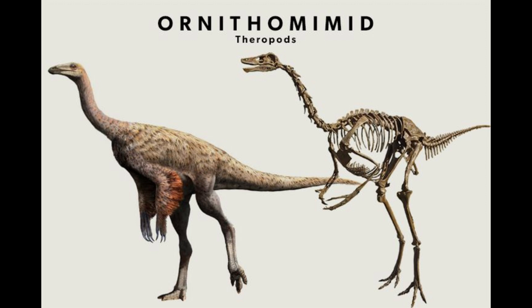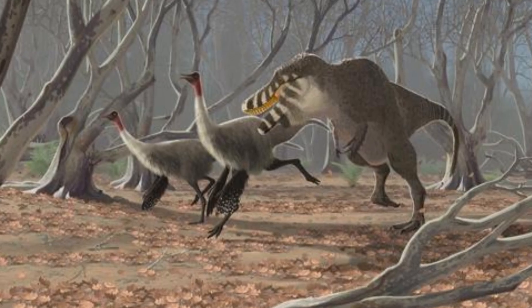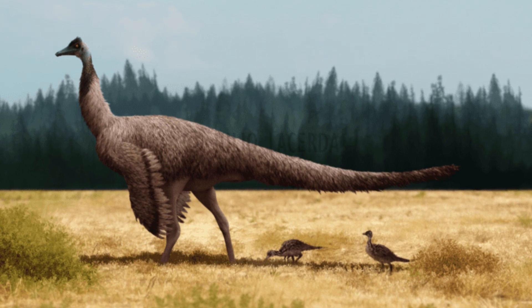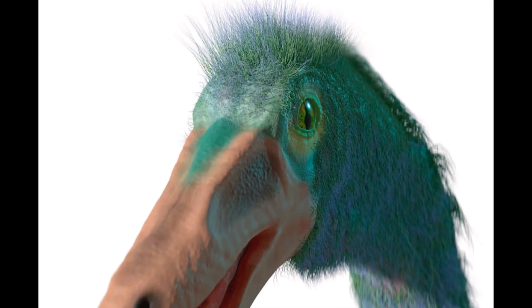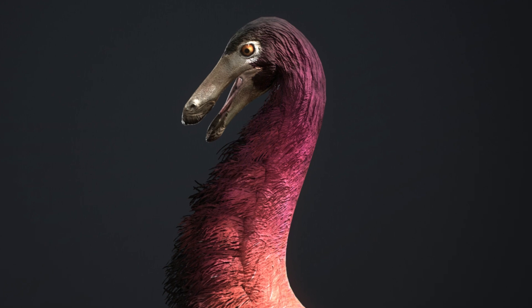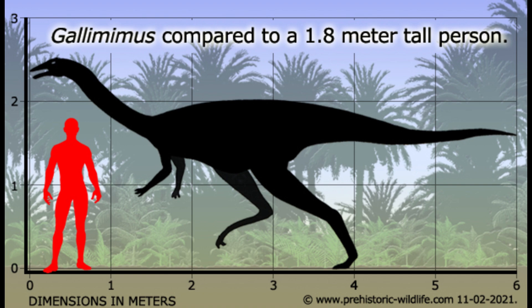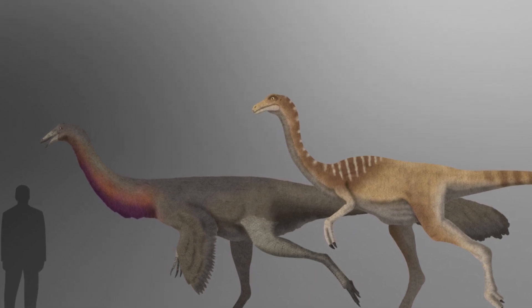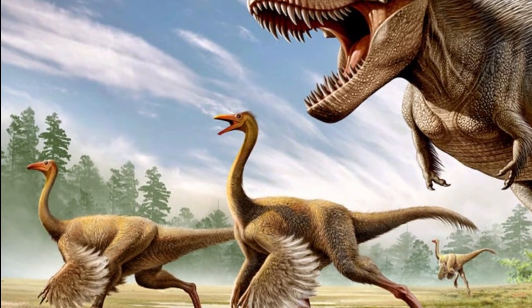Gallimimus was a medium-sized theropod dinosaur belonging to the group known as ornithomimids, or 'bird mimics.' Unlike most theropods, Gallimimus was not a predator, but instead relied on speed and agility to survive. It had long, slender legs built for running, much like the modern-day ostrich. Its small head housed a toothless beak, and its eyes were positioned on the sides of its head, suggesting it had a wide angle of vision. Measuring about 6 meters in length and weighing around 450 kilograms, Gallimimus had a light, hollow bone structure, allowing it to run at impressive speeds. Its long arms and three-fingered hands may have been useful for foraging or manipulating objects.